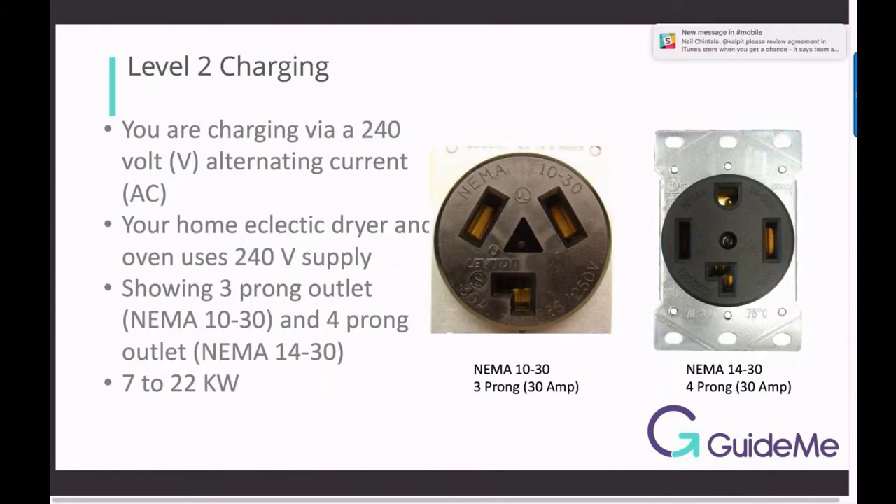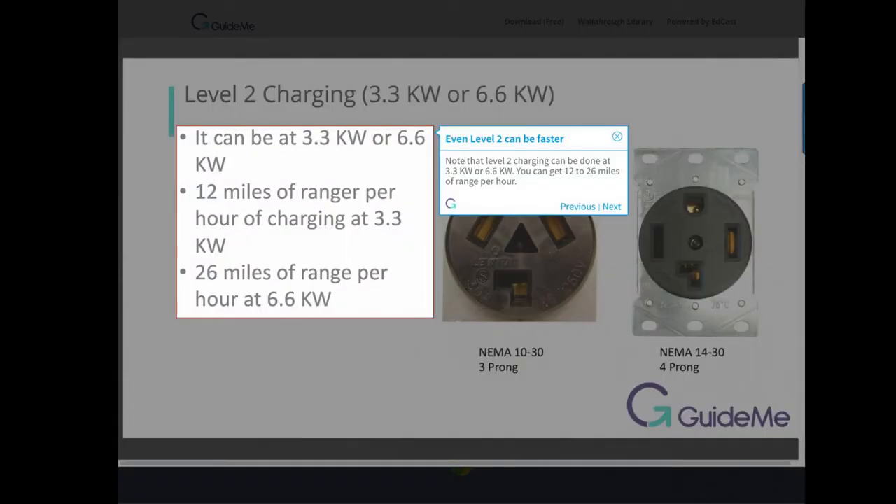Level 2 in detail: you are charging via a 240 volt AC supply. Your home electric dryer and oven use a 240 volt supply. Level 2 uses a 3-prong outlet (NEMA 10-30) or a 4-prong outlet (NEMA 14-30), delivering 7 to 22 kW. Level 2 charging can be done at 3.3 kW or 6.6 kW.